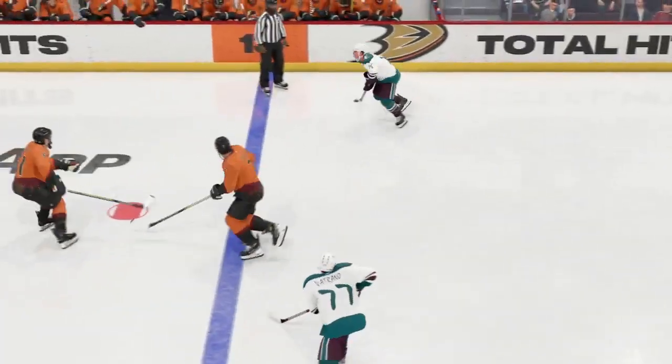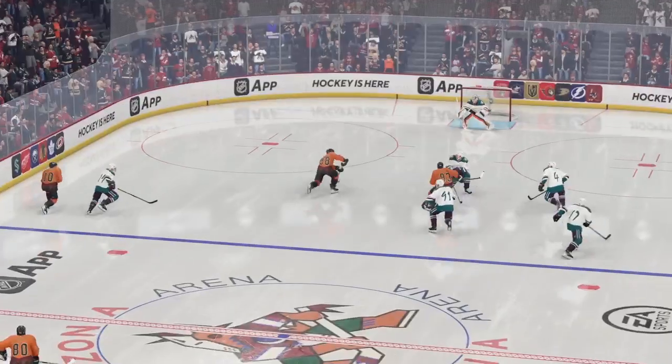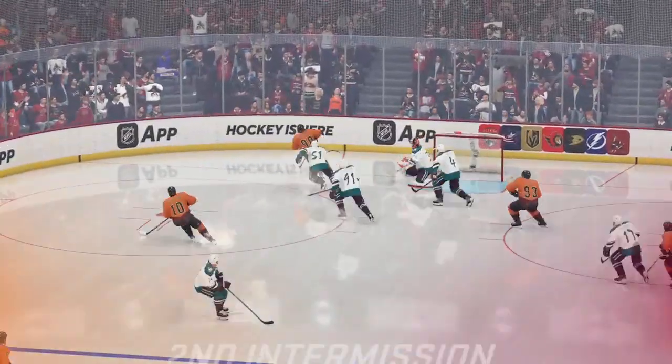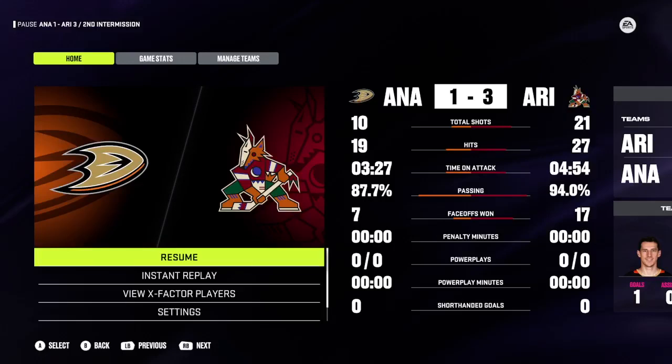40 minutes down, still another 20 to go here in this one. Join us for period number three, next. Don't forget to check out the top 10-15 hockey history — you can find it on our website, voted on by you, our fans.